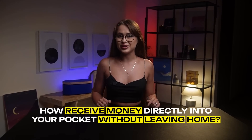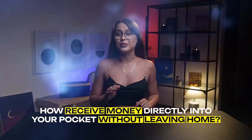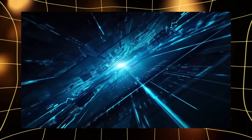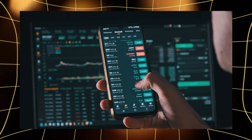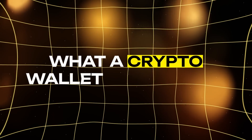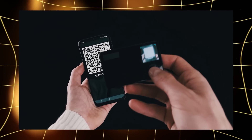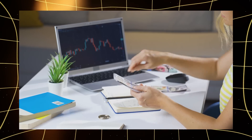Have you ever wondered how you can receive money directly into your pocket without leaving home? In the world of cryptocurrencies, this is possible and all you need is a wallet address. Hey there! I'm Eva and you're on the Memefy channel. In this video series, I'll explain what a crypto wallet address is, how it works and, most importantly, how you can start earning with it today.